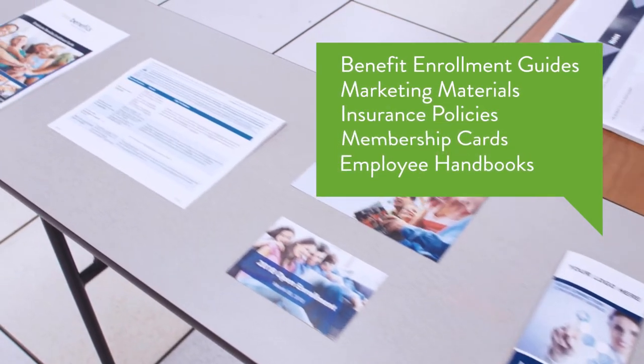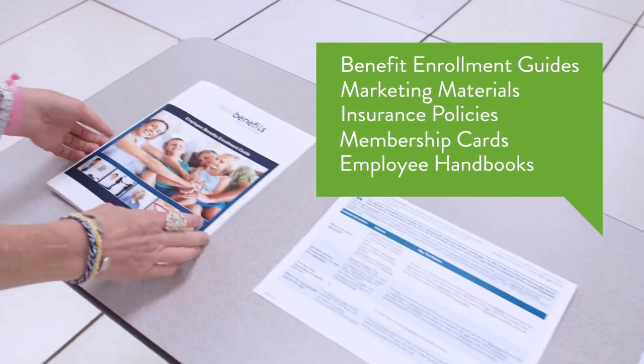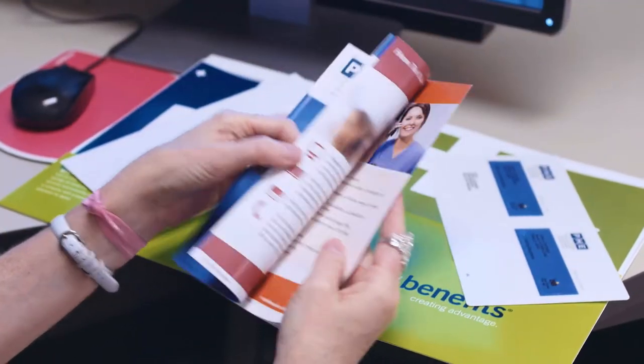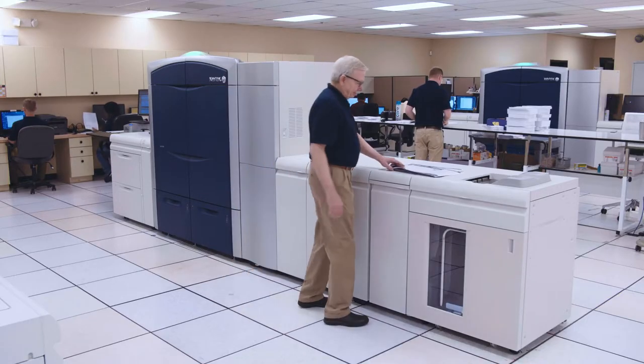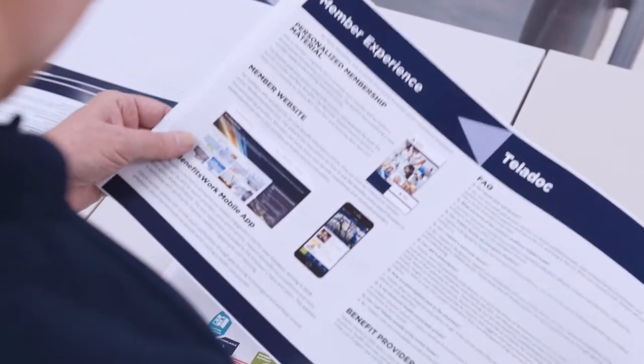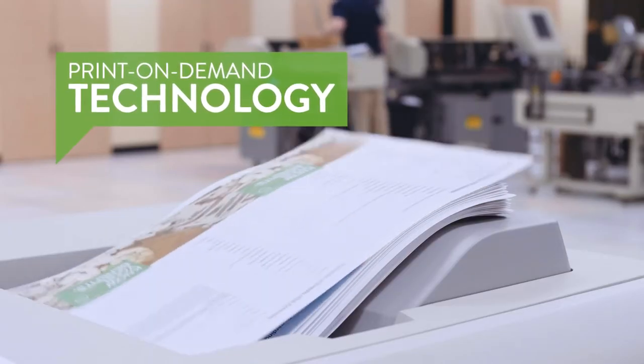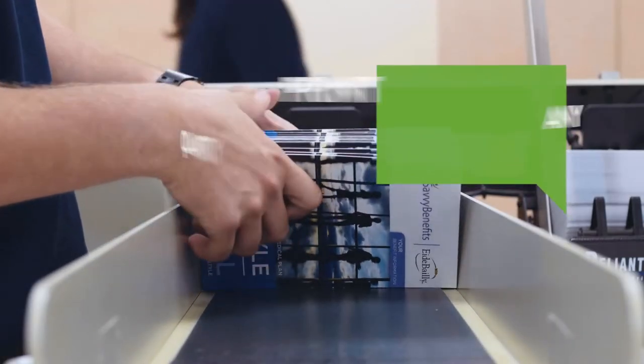marketing materials, insurance policies, and more. Our on-site design team can create the perfect design and layout. We print on high-quality paper in full color or black and white. With print-on-demand technology, there's no minimum order.